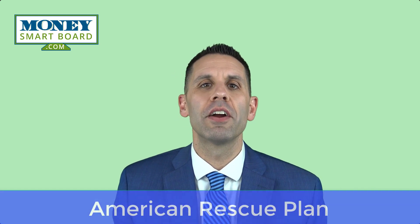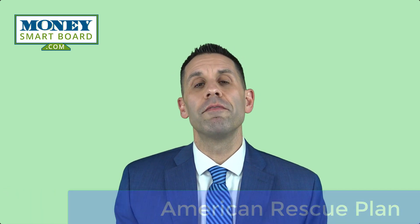Hi, I'm Michael Ruger. I'm the managing partner of Greenbush Financial Group. Congress recently passed the third stimulus package called the American Rescue Plan, and one of the features within this stimulus package were changes to how unemployment benefits were taxed in 2020.